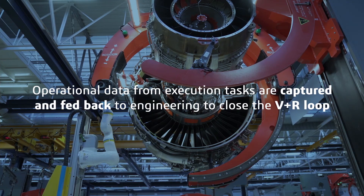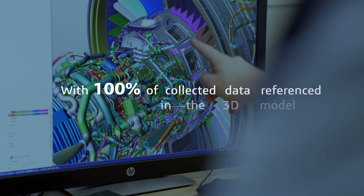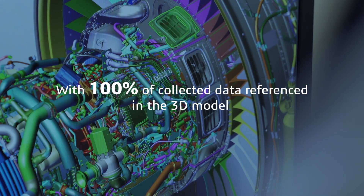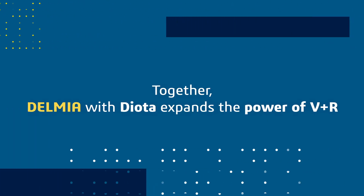Operational data from execution tasks are captured and fed back to engineering to close the V and R loop, with 100 percent of collected data referenced in the 3D model. Together, Delmia with Dioda expands the power of V and R.